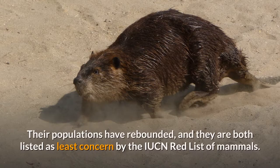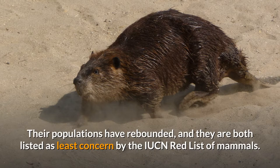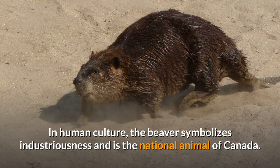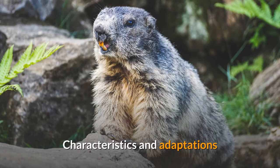Before protections began in the 19th and early 20th centuries, both species had been decimated by overhunting. Their populations have rebounded and they are both listed as Least Concern by the IUCN Red List of Mammals. In human culture, the beaver symbolizes industriousness and is the national animal of Canada.